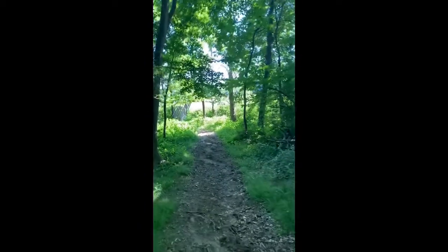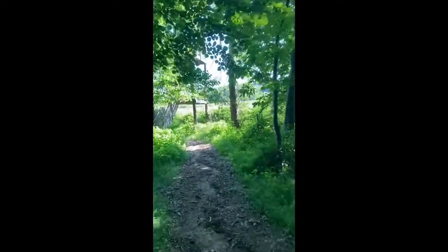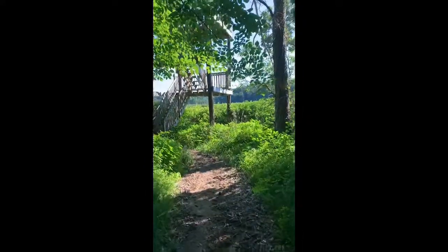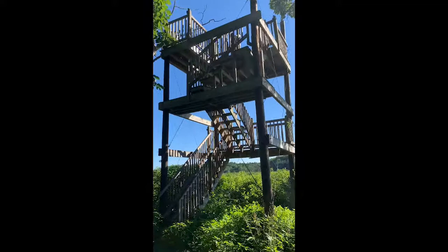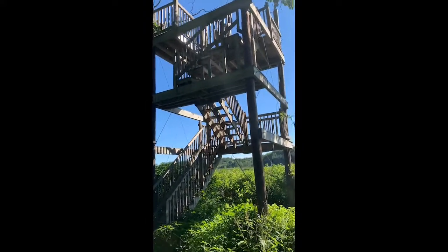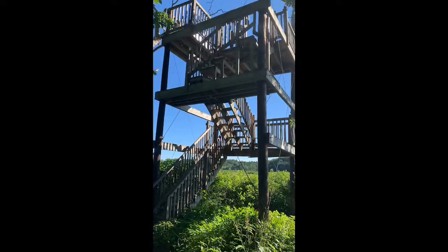I've been walking down the trail a little bit and I'm getting closer to the observation tower, so let me turn around the camera and you'll see it. There it is, a little bit in the distance. Now this observation tower — I can climb up there and I'll be able to see the Ipswich River and some of the woods. Let me climb up and let's see what is up there that we can see.